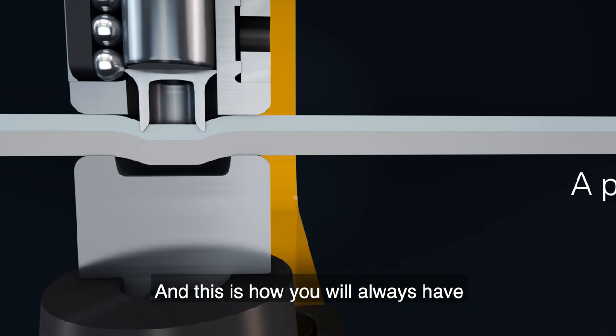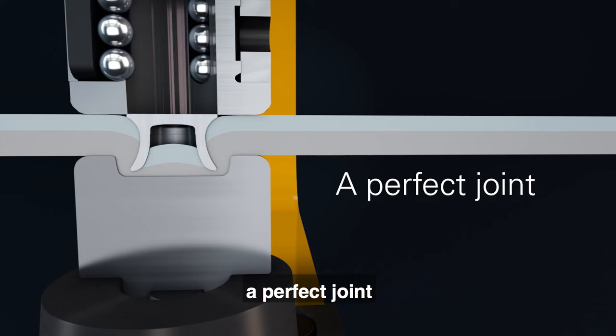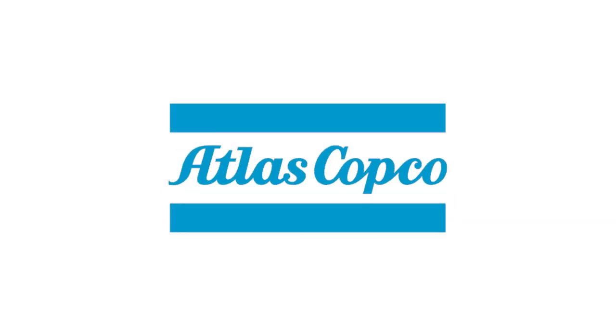This is how you will always have a perfect joint. Sustainable Productivity by Atlas Copco.